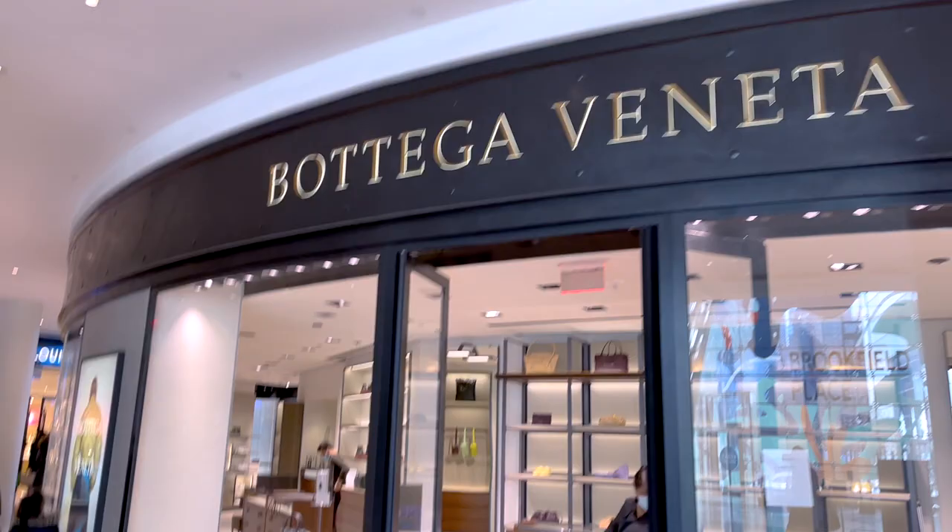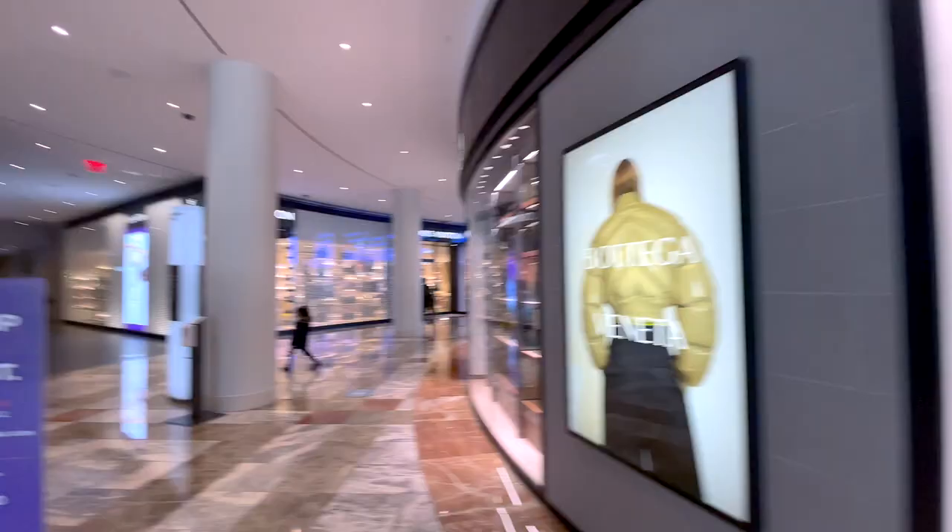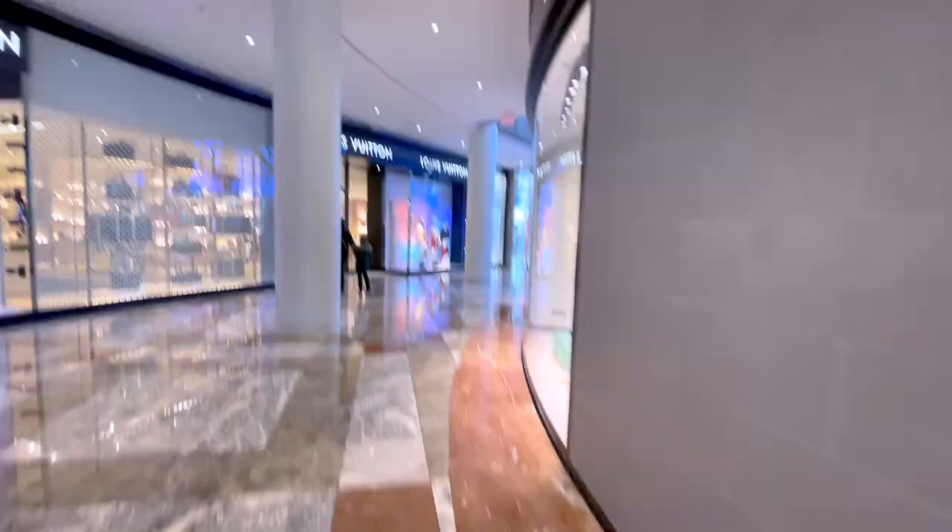The Bottega store is right here, LV there, Gucci right there — it's calm. So if anybody's trying to skip the crowds on Fifth Avenue, definitely consider coming here. They do have all the normal high-end stores that they would carry on Fifth Ave.